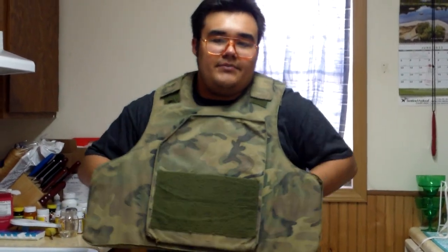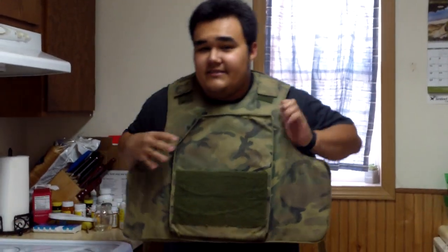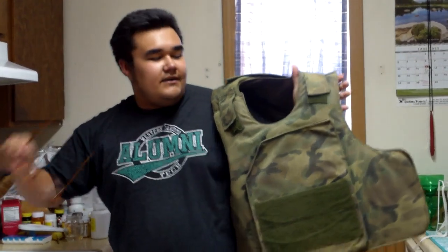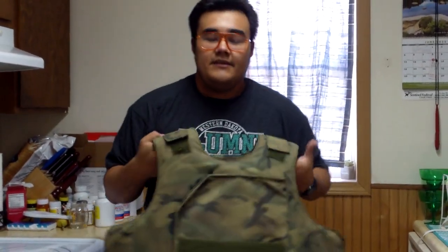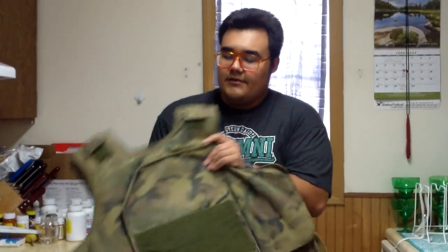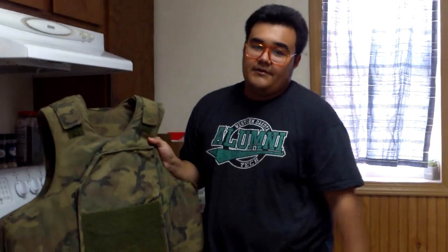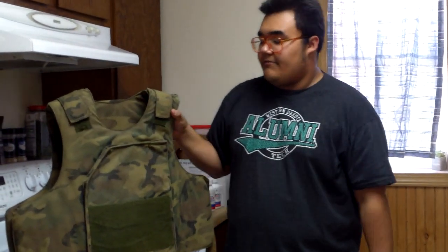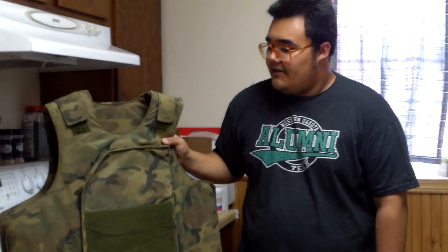These vests are not cheap. When they do come up, if they do have the plates, they can definitely fetch $450 if not higher for the vest. This one, in the condition that it's in with no plates, I only paid $275 after shipping, and that was shipping from Alaska, so it was going to be expensive anyway. So I think I got a pretty good deal on that.